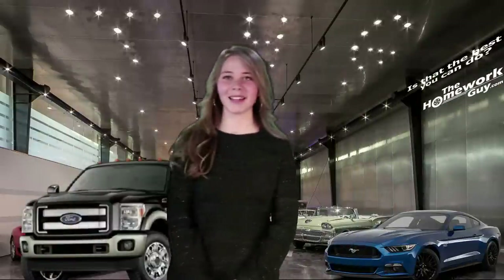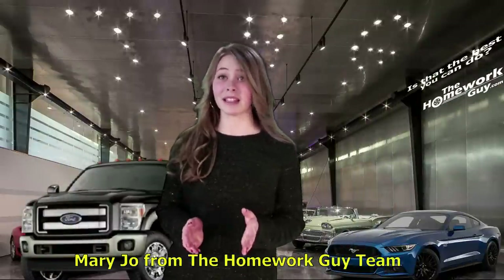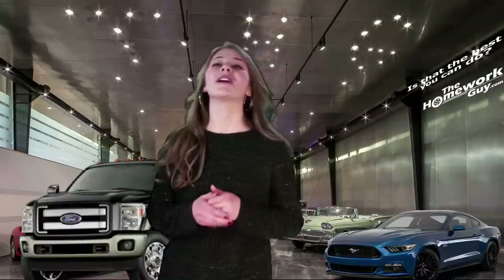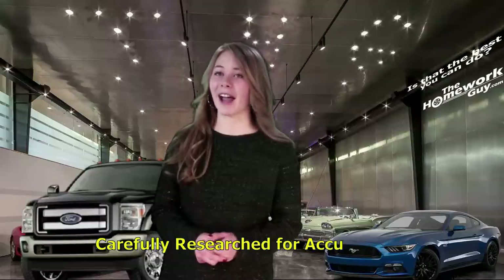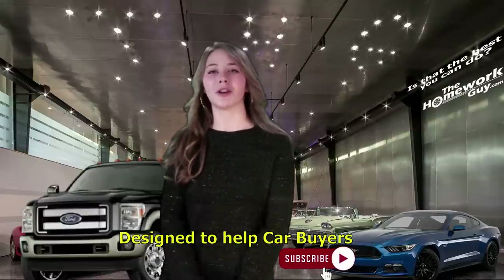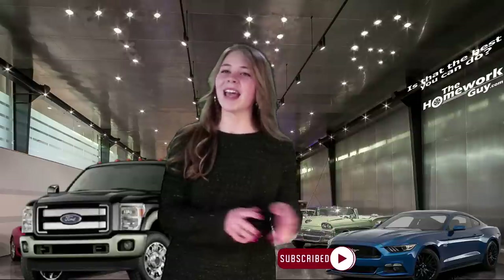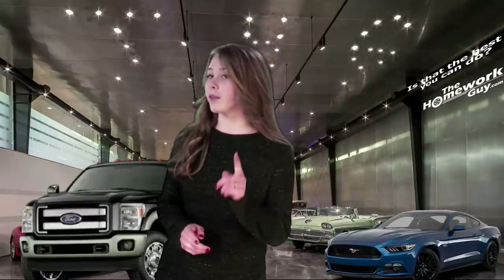Hello, I am Mary Joe from the Homework Guy team. Don't Kevin and Elizabeth do a great job? We are so proud of every show our team puts out, carefully researched for accuracy and designed to help car buyers just like you. If you're new here, don't forget to hit the subscribe button below and ring the bell so you get notifications of upcoming shows.